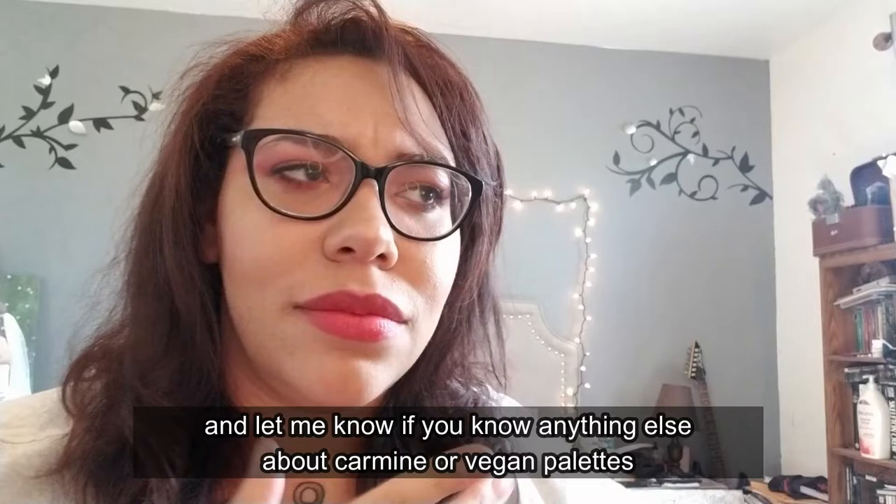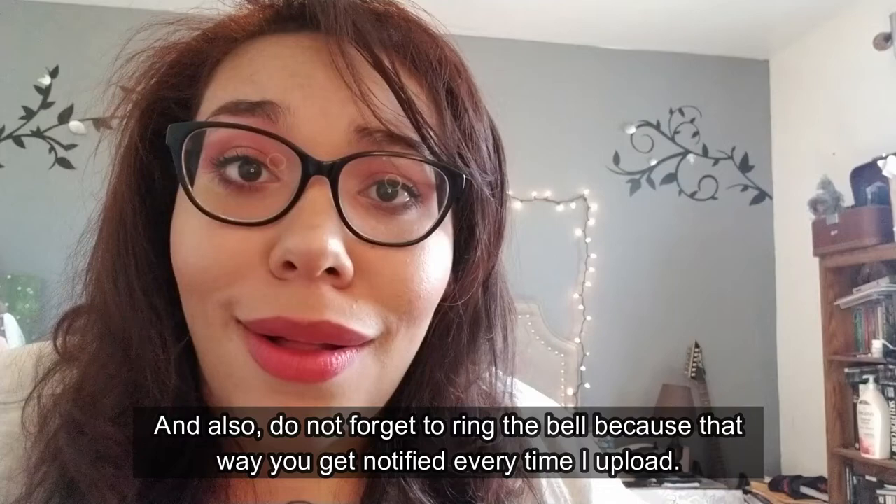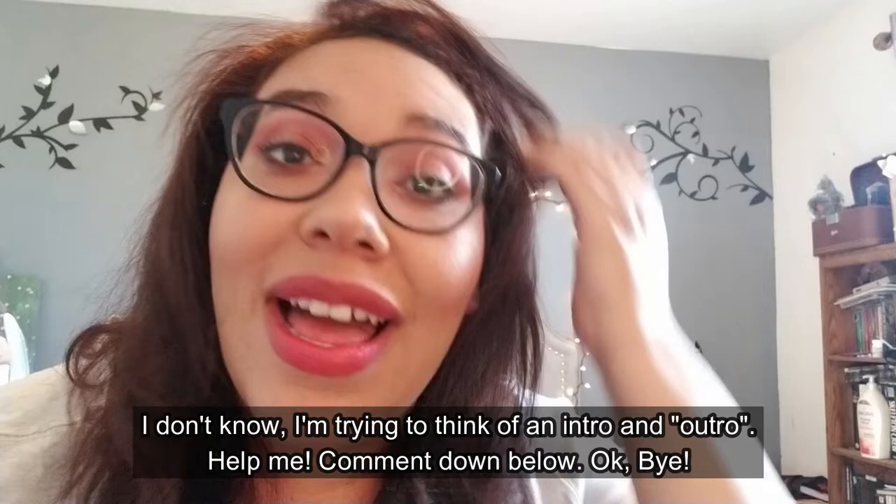Give this video a thumbs up, leave a comment down below, and let me know if you know anything else about carmine, vegan palettes, or veganism. Don't forget to ring the bell so you get notified every time I upload, and subscribe — obviously — if you're not subscribed. Friends, your favorite mermaid is about to set sail. Help me think of an outro — comment down below. Okay, bye!